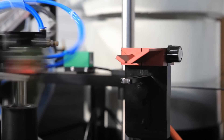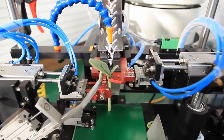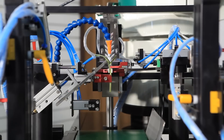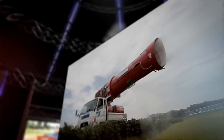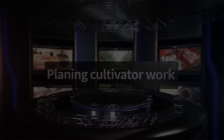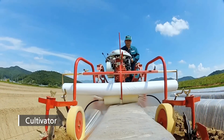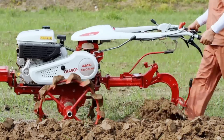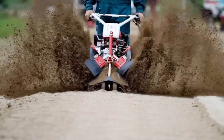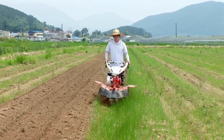Rootstock and grafting robot is high-tech agricultural machinery to maximize convenience and efficiency. A cultivator, which has a similar function to the power tiller, is widely used for various field works as a compact-sized agriculture machinery with a 180-degree rotation steering wheel.